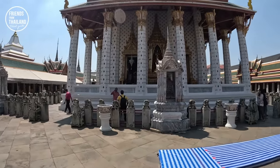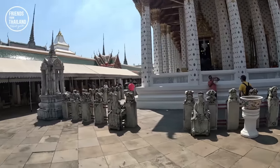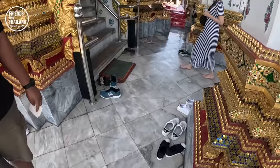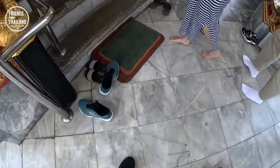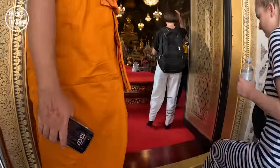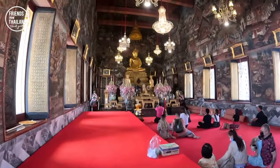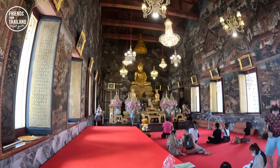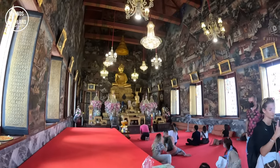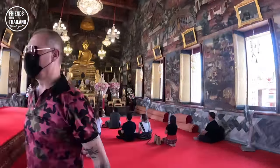This is the main temple — a lot of activities happen here at Wat Arun. In Thai, we call it Ubosot. To enter, you need to take off your shoes. In the main chapel of every temple, there will be the main Buddha — the biggest Buddha of that temple. You can pay your respects here.